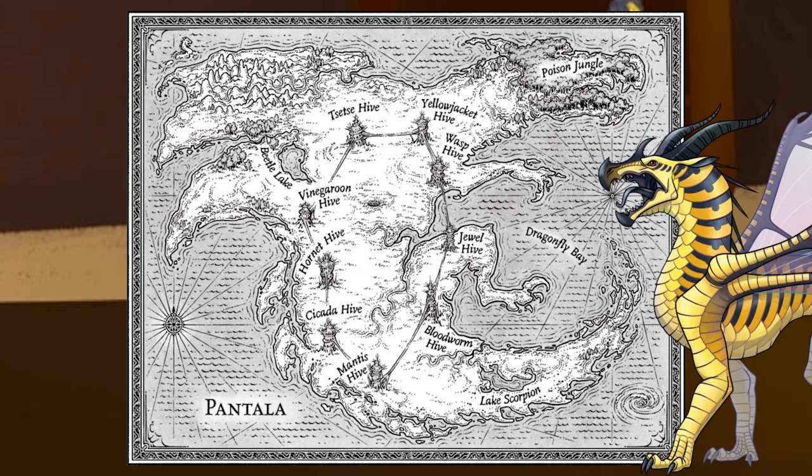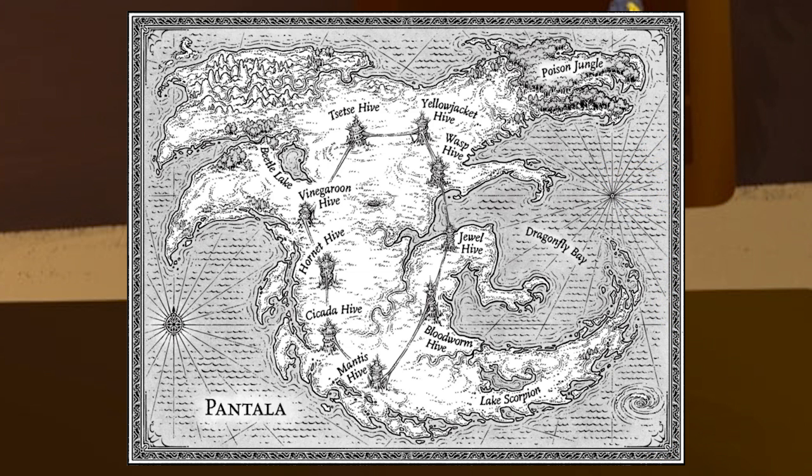Hivewings were the upper class and enjoyed much more luxurious lives. Technology on Pantala seems to be much more advanced than Pyrrhia, with greenhouses, eye doctors, books instead of scrolls, candy stores, and they even have coffee. I've said it before and I'll say it again, there is a dragon Starbucks somewhere in these hives and I will not rest until I see it.